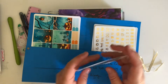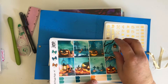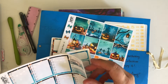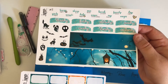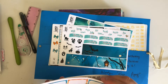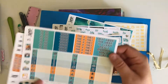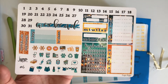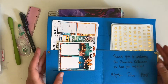Here is this kit. We have checkboxes, the thick washi, and the date covers. We have some half and quarter boxes. It's really pretty. Then our little 'this and that,' and lastly our weekend bar, our hydrate, and our habit trackers.